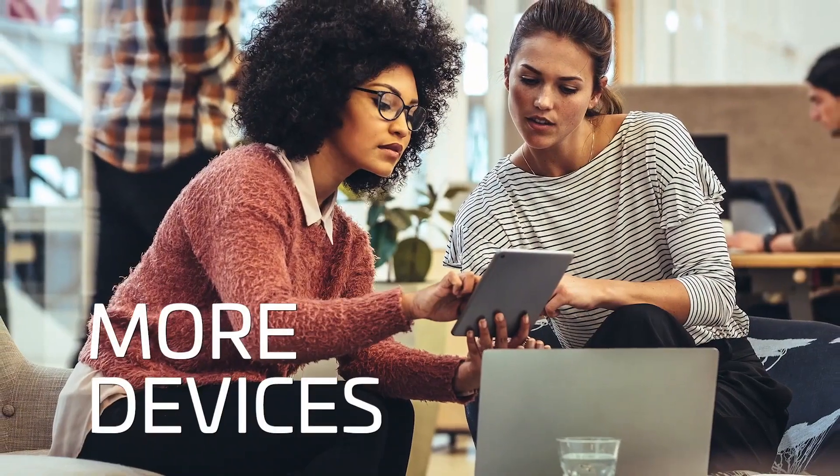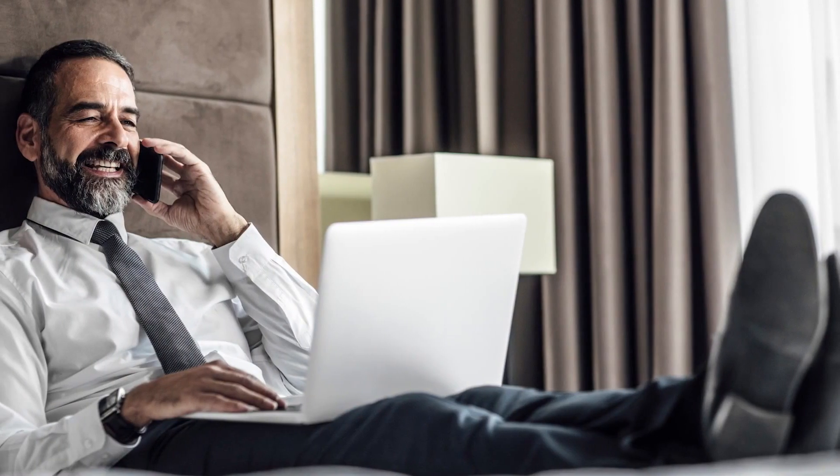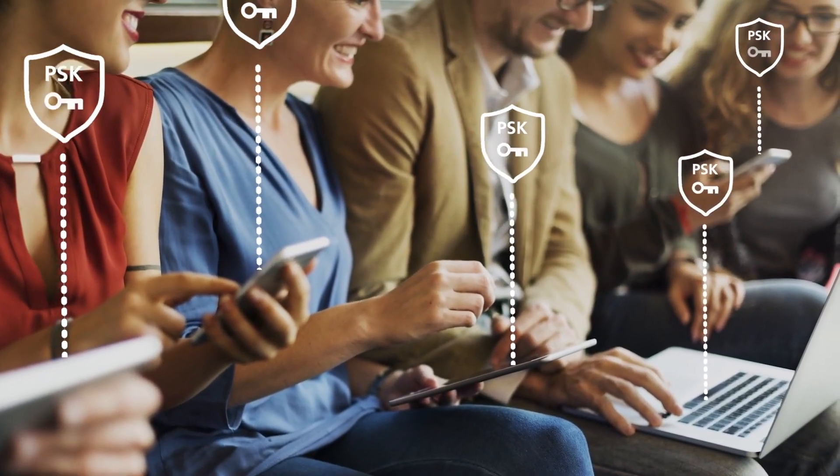It's no secret that people are staying connected with more devices in more places than ever. When BYOD users and visitors arrive in your environment, they expect fast, easy wireless access. Some organizations use conventional pre-shared keys to get users connected.